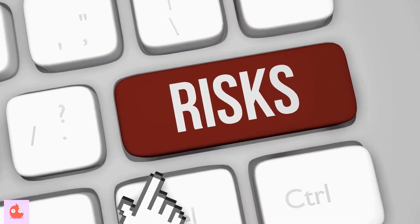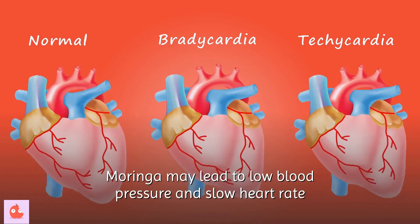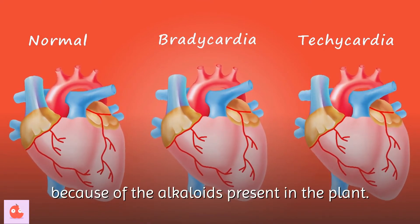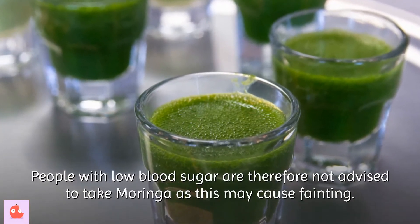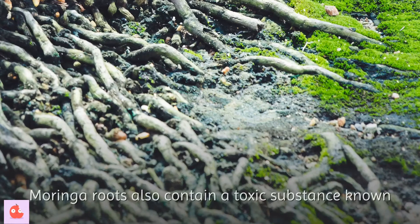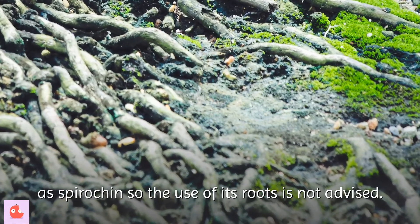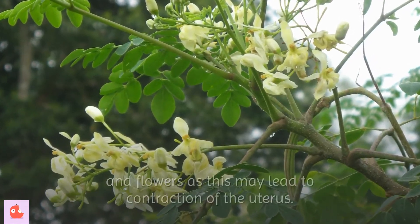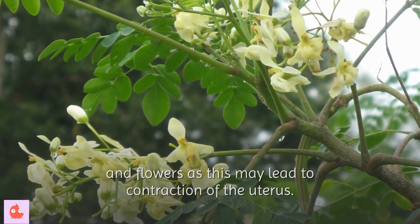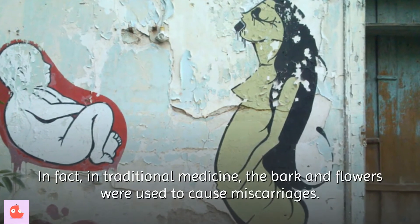Now that we have looked at the benefits of Moringa, it is important to note some of the side effects. Moringa may lead to low blood pressure and slow heart rate because of the alkaloids present in the plant. People with low blood sugar are therefore not advised to take Moringa as this may cause fainting. Moringa roots also contain a toxic substance known as Spirachin, so the use of its roots is not advised. For pregnant women, it is not safe to take the bark and flowers as this may lead to contraction of the uterus. In fact, in traditional medicine, the bark and flowers were used to cause miscarriages.